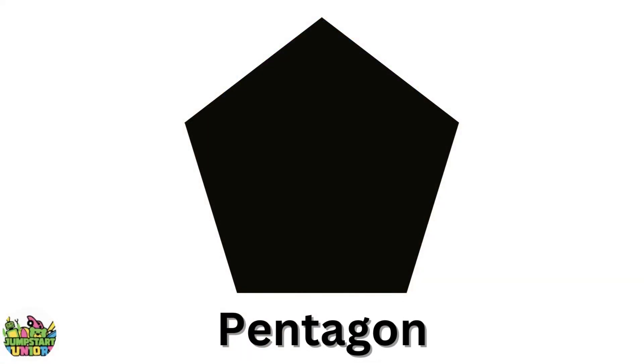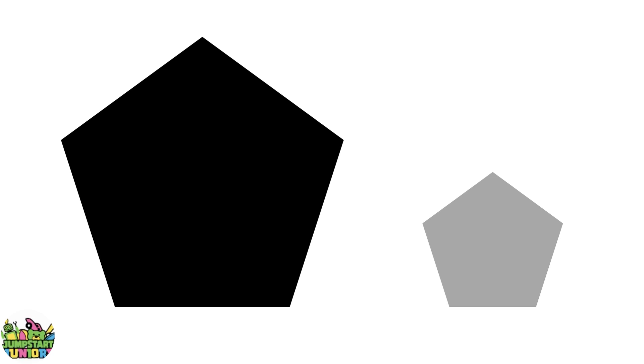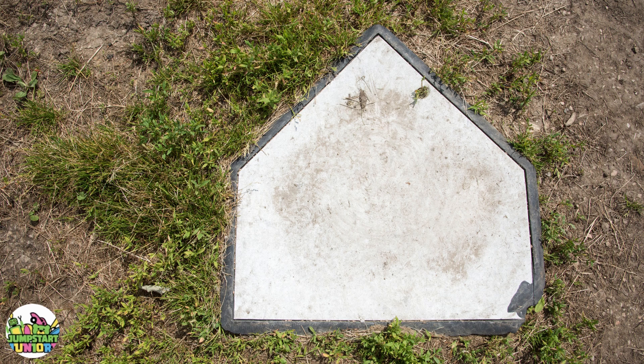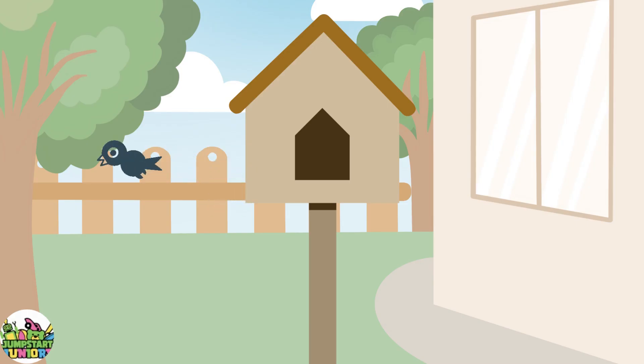Black pentagon. Big pentagon. Little pentagon. Home base. Bird house.